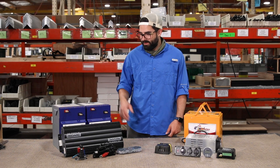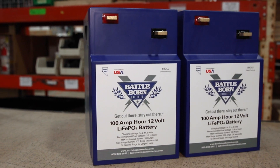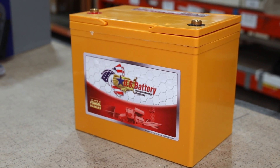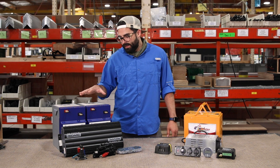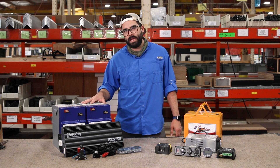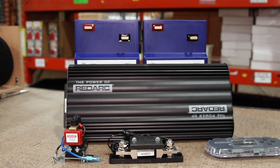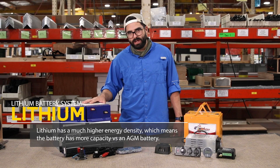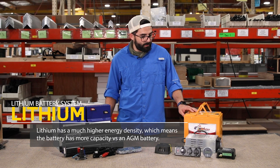Today we're going to talk about our lithium system and how that compares to our AGM battery system. The lithium system is a much higher energy density, which means that per pound you're getting a lot more capacity in your battery versus the AGM.